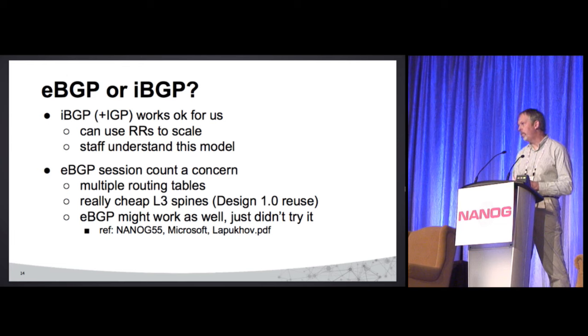The main thing with iBGP and route reflectors is the total number of sessions is kept under control, because our spine switches are the ones we're most concerned about in terms of load.